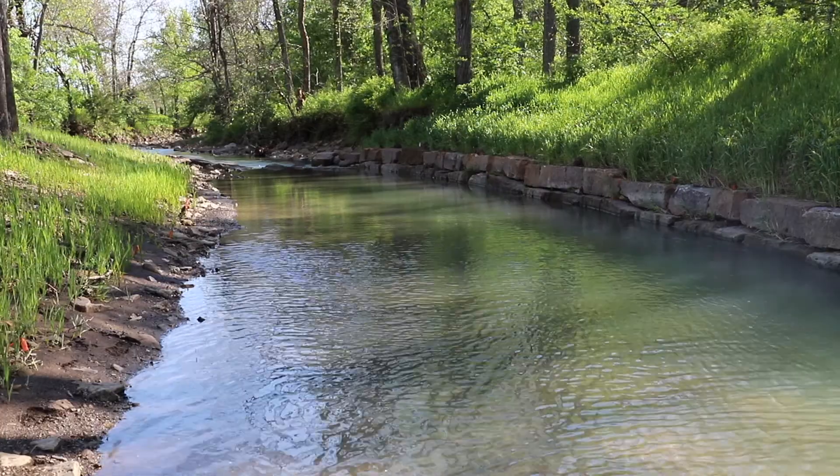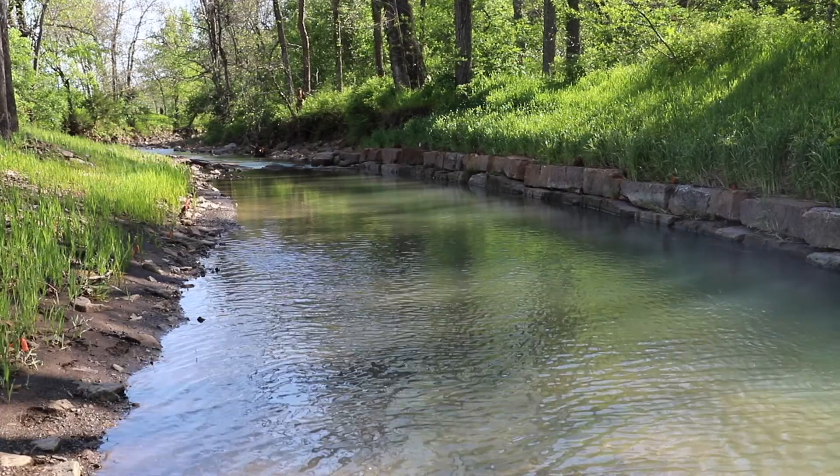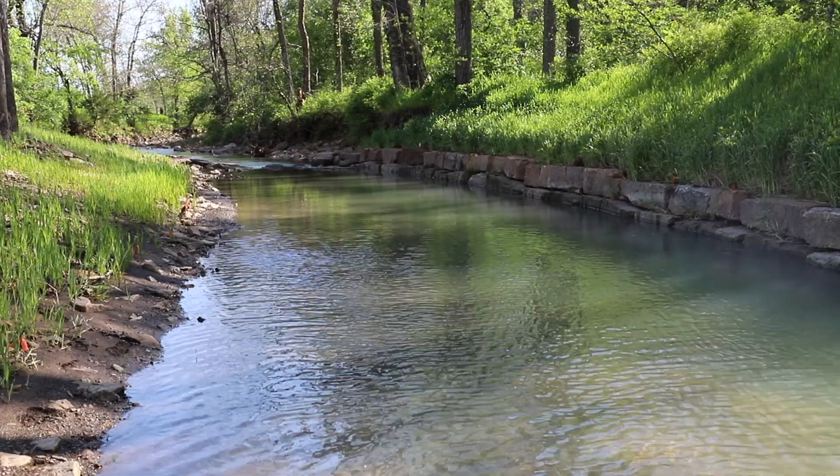This project does exactly that. Sediment is the number one pollutant to Beaver Lake, and by restoring this stream bank we are reducing the amount of sediment that moves downstream and eventually into Beaver Lake.